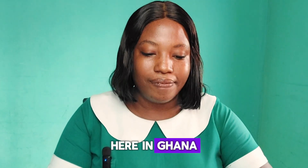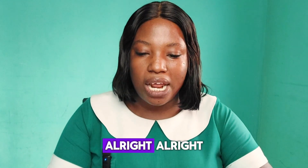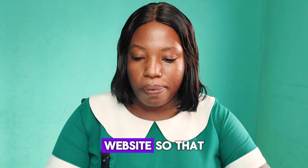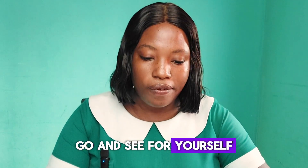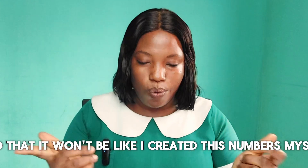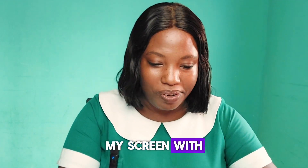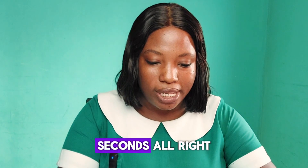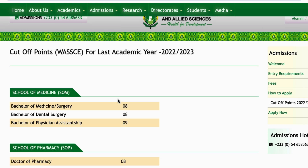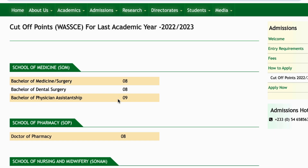Okay, so back to the business of the day — looking at the cut-off grades for health programs in Ghana's public universities. I'll leave links to the websites so you can also see for yourself. I'm looking on my screen because I'm sharing my screen with you. The first school we're going to look at is the University of Health and Allied Sciences.